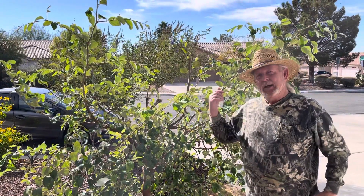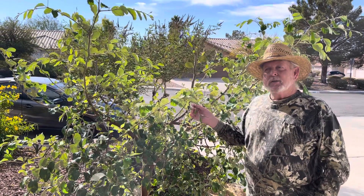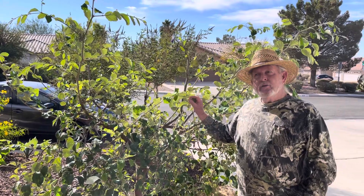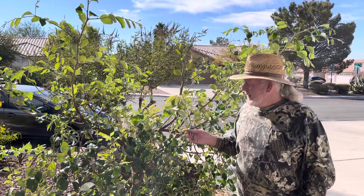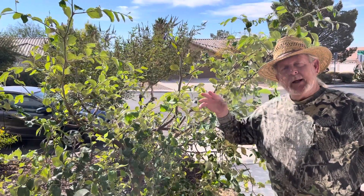This is a unique jujube because it's a tropical jujube, different from the Chinese. This is called the Indian — sometimes called the Indian Green Thornless jujube. It's an evergreen, tropical tree, and another unusual thing about it is that in the right locations it will produce fruit twice a year.